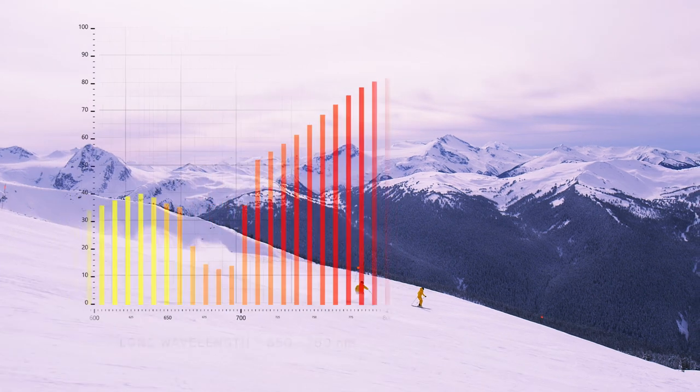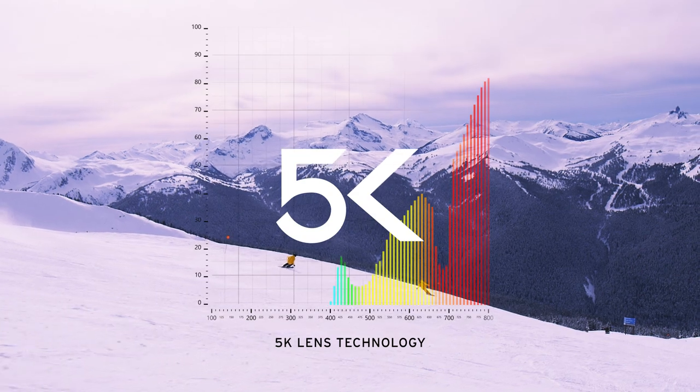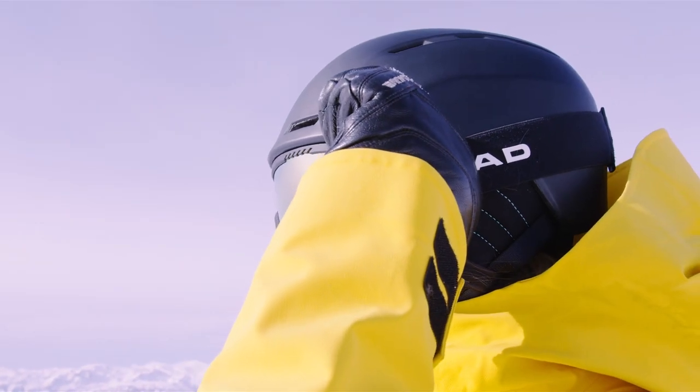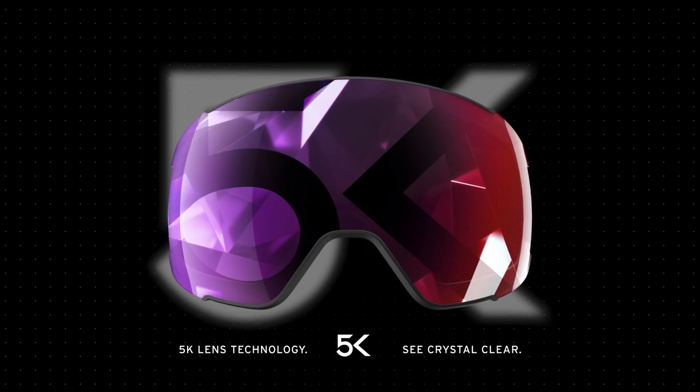This distinctive transmission curve is the technology behind 5K — the result of many years of research and development, optimized to boost color brilliance and contrast, increasing your focus while not being tiring at the same time. 5K lens technology, by Head. See crystal clear.